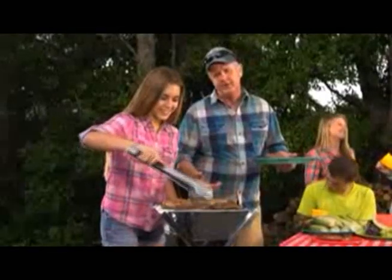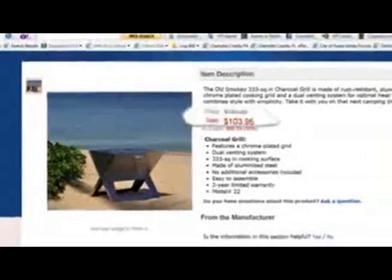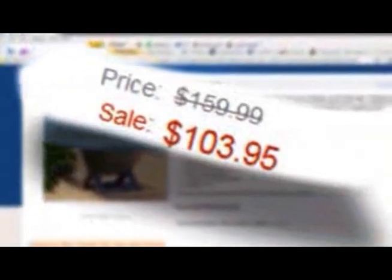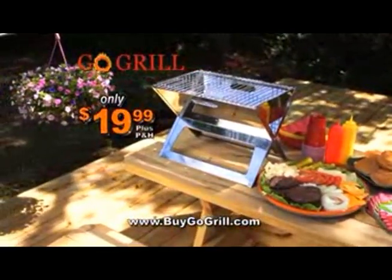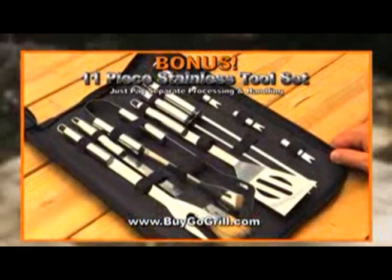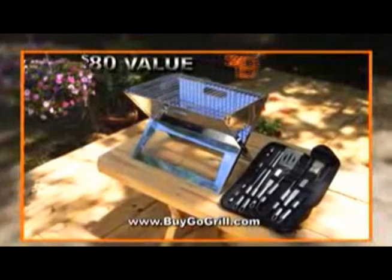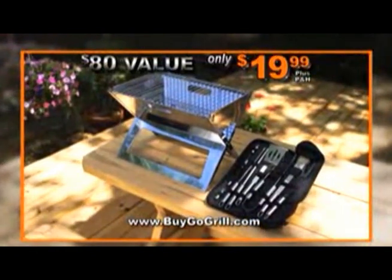The Go Grill is the most unique grill you'll ever own. Take it anywhere you go, or enjoy it at home. You might expect to pay up to $100 for a grill this versatile, but if you call now, your Go Grill is only $19.99. Order now and we'll add this 11-piece stainless steel tool set — just pay separate processing and handling. That's an $80 value, all for the incredible low price of only $19.99.